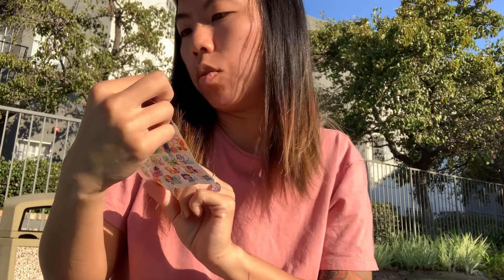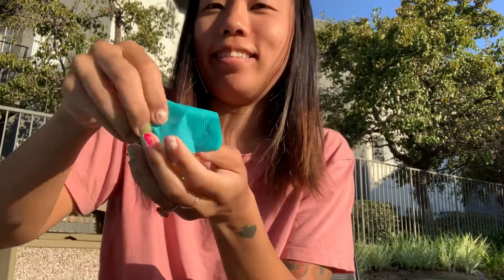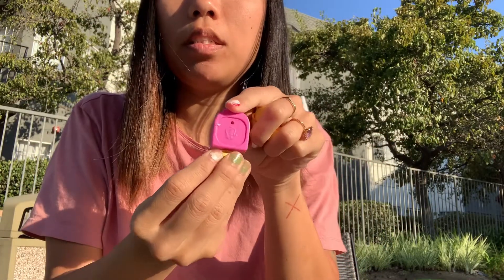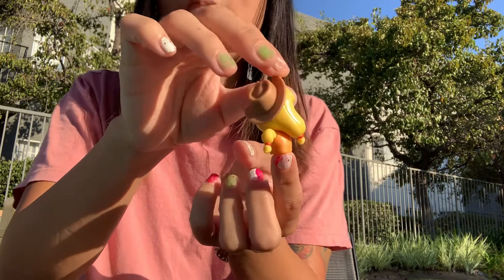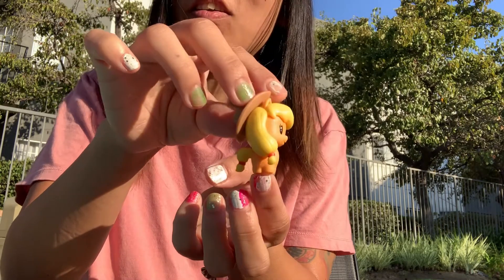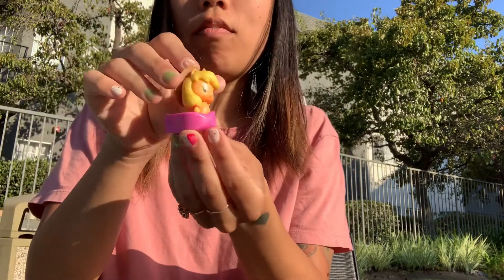This is Applejack - she treats herself to a cold dessert on her trip. And who wouldn't? There's Applejack's popsicle. And here is Applejack - got the cute braid going on, the cowgirl hat. Got her three apples on the side. Cute, cute, cute. Oh, they're big tails. Just adorable. Her braids are so cute. Love Applejack.